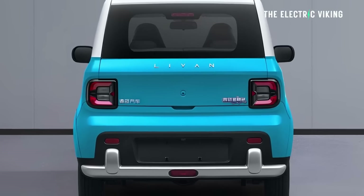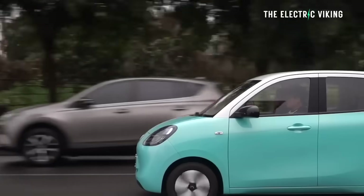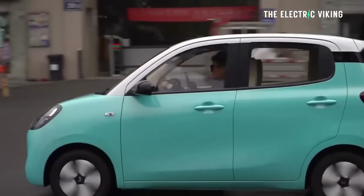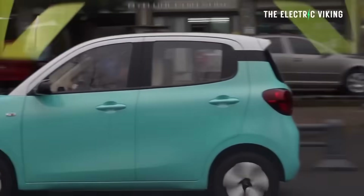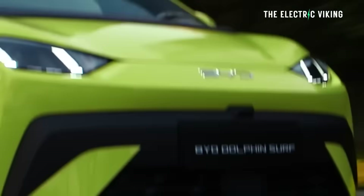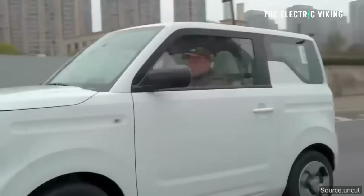This is Geely's response to the Wuling Hongguang Mini, their little electric car which is one of the best-selling EVs in the world, and also a response to the BYD Seagull. It's smaller than a BYD Seagull but about half the price, so this thing could do extremely well. How long is it?